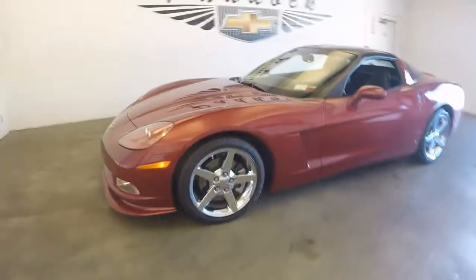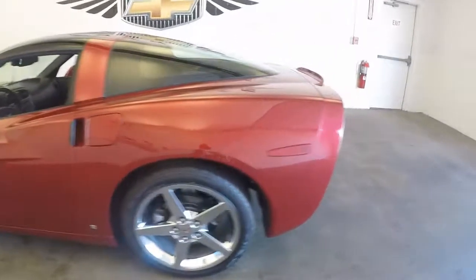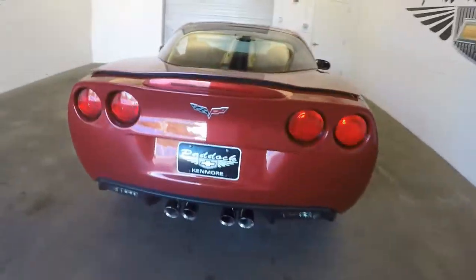It's a 2008 Chevy Corvette. Beautiful condition — absolutely gorgeous. Nice chrome exhaust, quad exhaust.